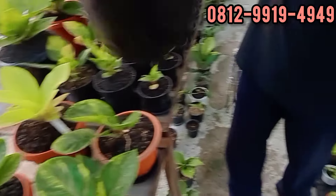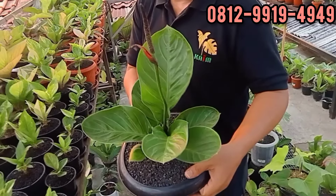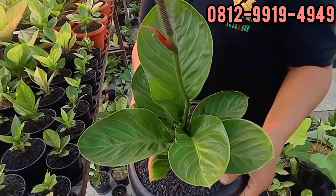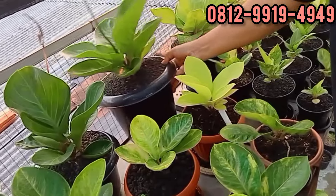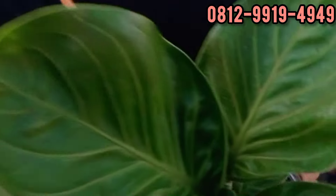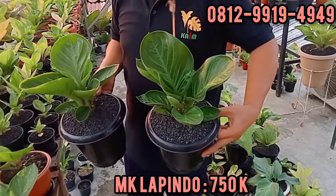Ini Lapindo. Ini yang paling gede. Angka berapa Lapindo ini? Ini di 850. 850 ribu teman-teman, Mangkok Lapindo. Satu lagi di 750. Dua pot, satu potnya di 750 ribu untuk mangkok.